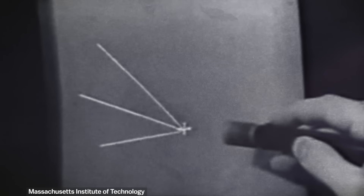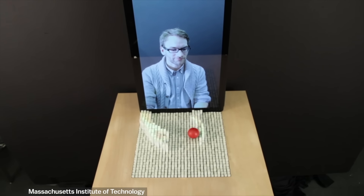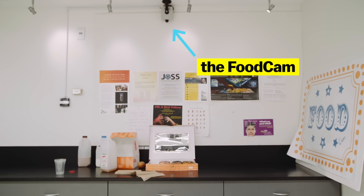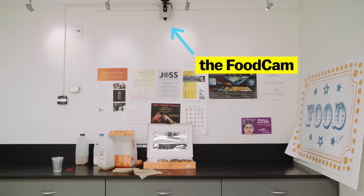MIT is known for developing a lot of impressive technology. But hidden in the kitchen of MIT's Media Lab is perhaps my favorite MIT invention: the food cam. It might not look like much, but it's actually quite brilliant.